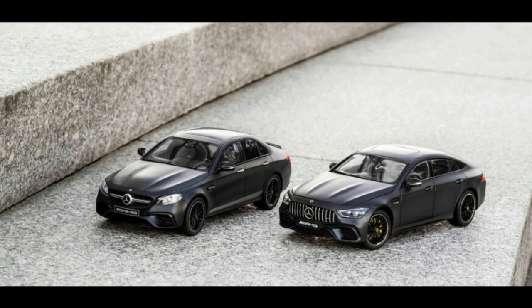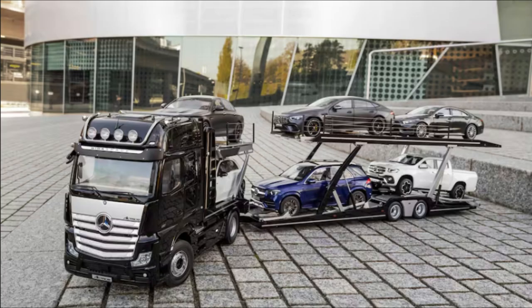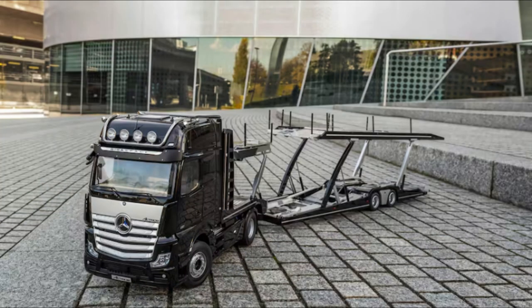There are movable flaps, doors, and operating levers for the ramps, as well as the central axle. The Actros tractor features a tippable cab to get a closer look at its itty-bitty engine, plus the Mercedes star on the grille lights up.